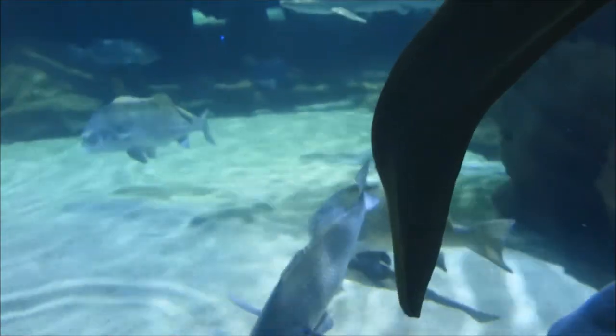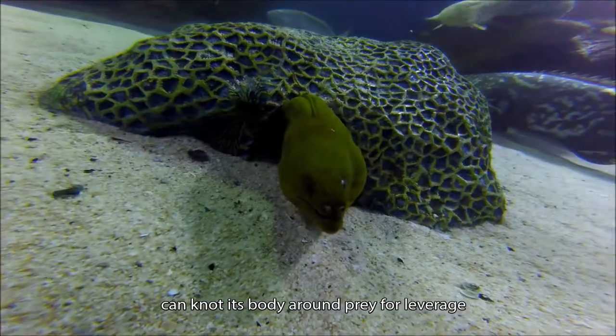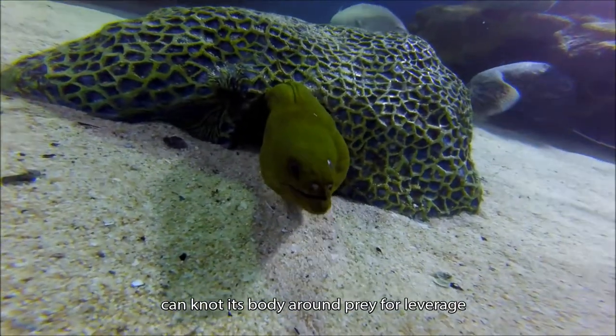When it captures something that's too large to swallow whole, a green moray eel can wrap itself around the prey and tear it into small pieces.